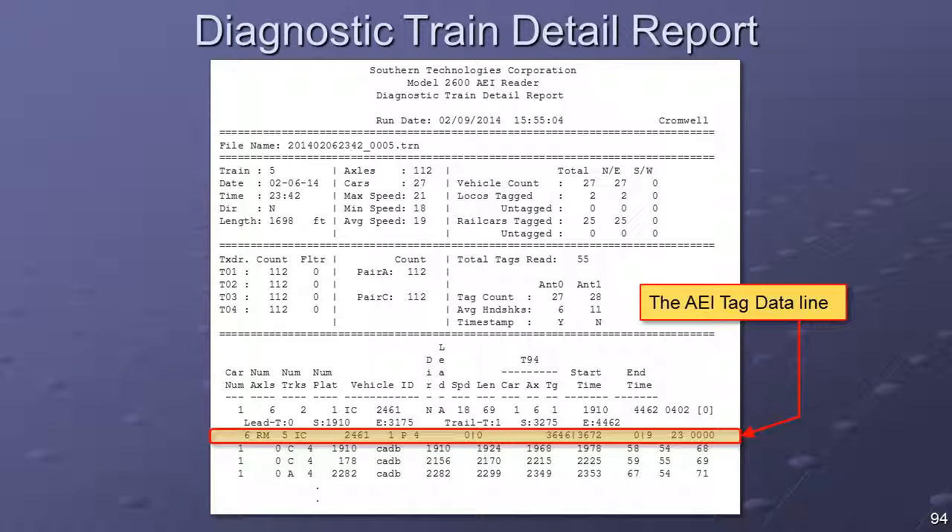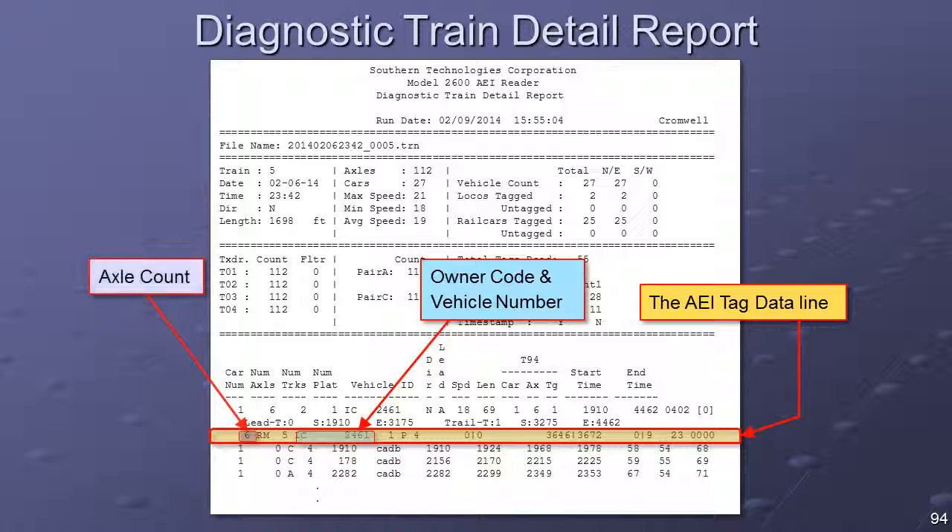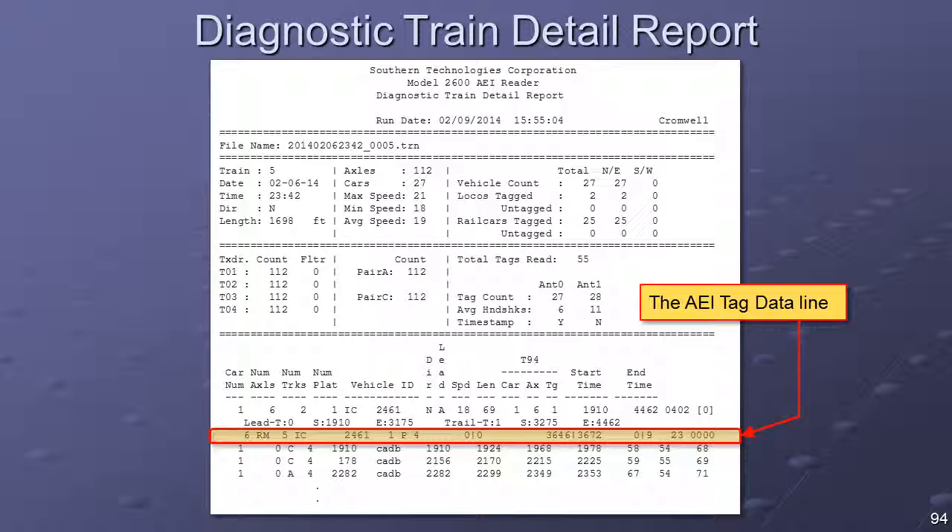The AEI tag data line provides information specific to each of the AEI tags, or tag pairs, that have been associated with the vehicle. This line includes information extracted from the tag itself, including the owner code and vehicle number fields, the axle count field, and the equipment group code field. The tag timing information fields indicate at what point in time each tag was read. These timing fields, like all detailed data time-related fields, are referenced to the point in time at which the train arrived at the AEI site.